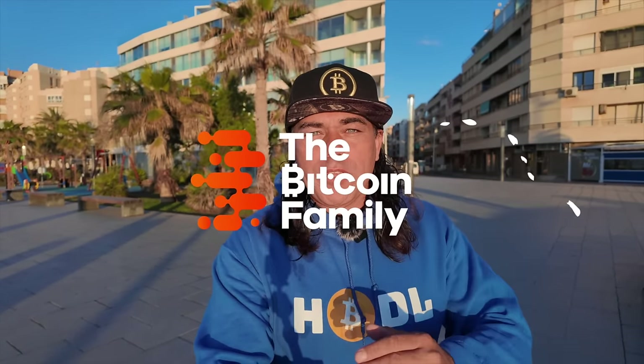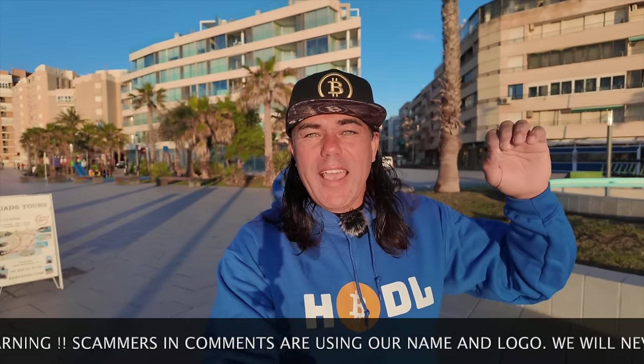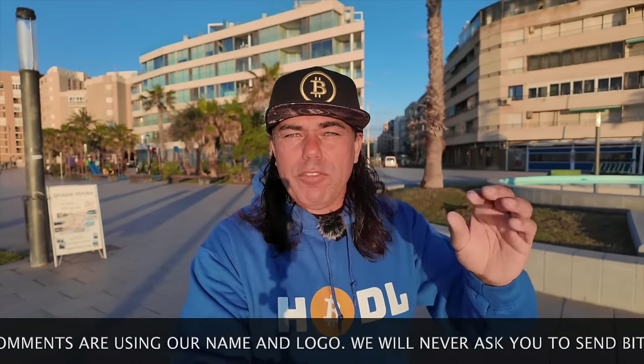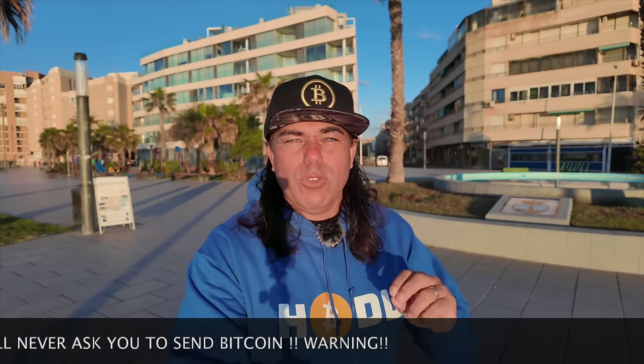Good morning, good afternoon, good evening, wherever you are in this beautiful world. Welcome to the Bitcoin Family channel. For the newcomers, my name is Didi — yes, I hodl my bitcoins. In today's video, talking about Bitcoin, blockchain, and life. I have five amazing Bitcoin charts, a trading tip, a travel tip, I'm talking about the news, two amazing items, answering a question, and ending with an inspirational message.